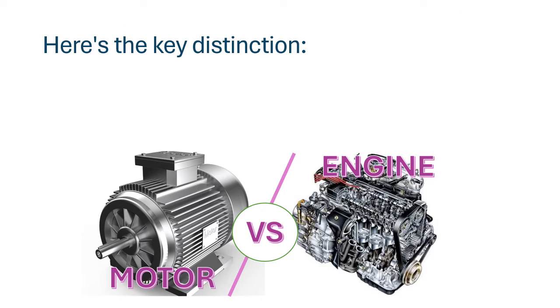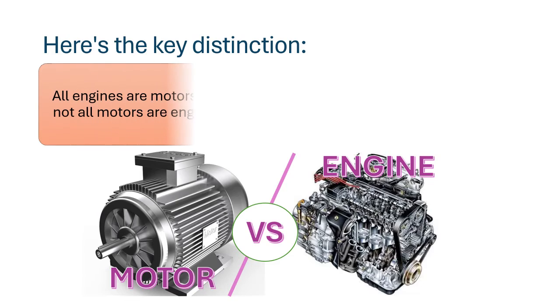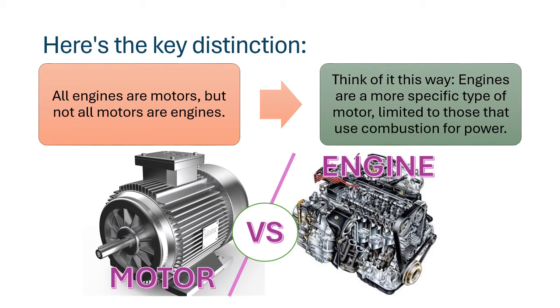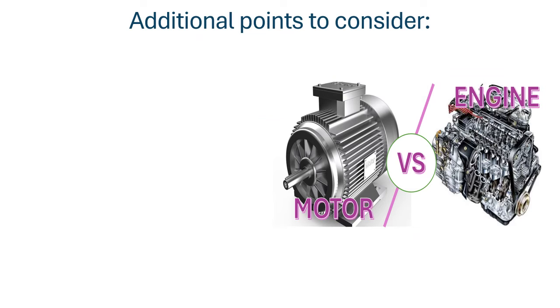Here is the key distinction: all engines are motors, but not all motors are engines. Think of it this way — engines are a more specific type of motor, limited to those that use combustion for power.